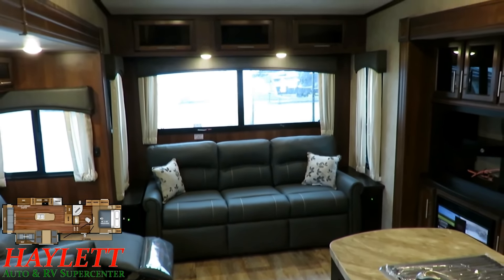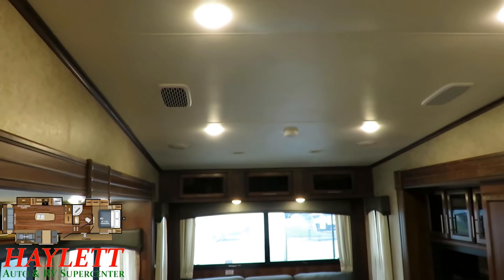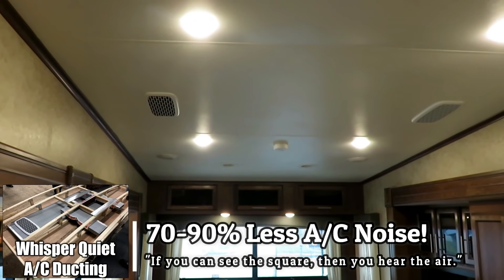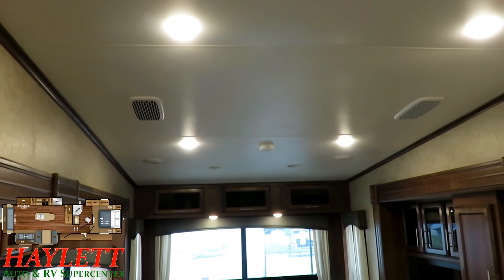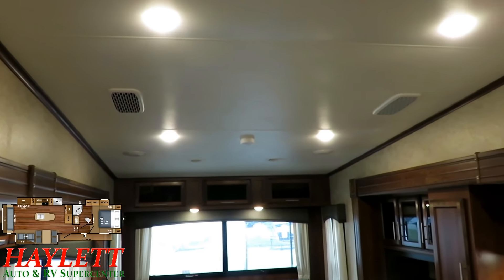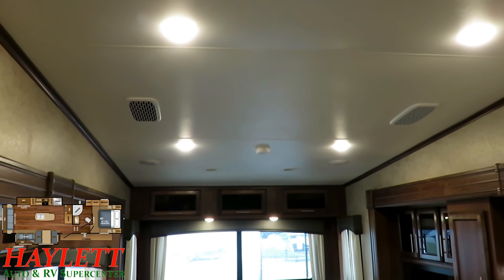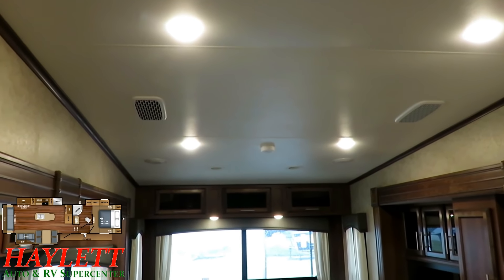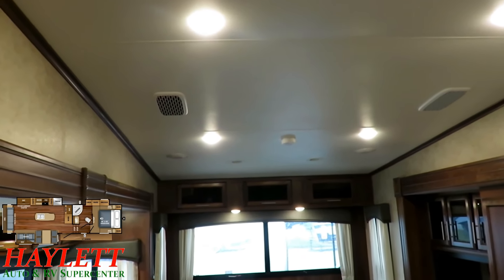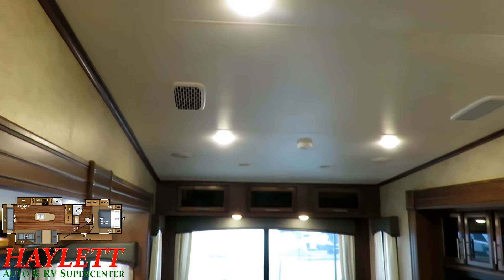Let's start from the top down. Eagle was the first, especially in this smaller fifth wheel closet-slide segment, to have whisper ducted central AC. We've got a 15,000 BTU centralized system here — that's normal, you don't have to pay extra to upgrade to a 15K on an Eagle. This system is 70 to 90% quieter because you can't see the square, so you won't hear the air — that's basically the best way to remember it.